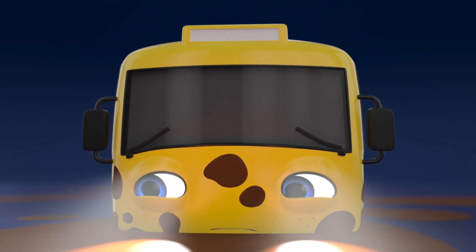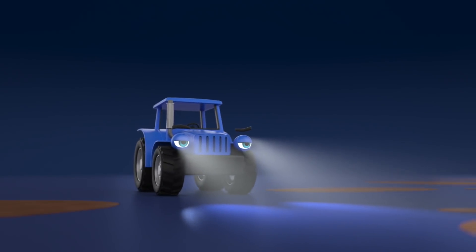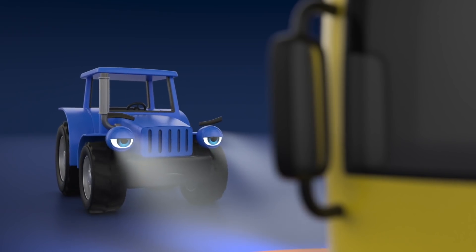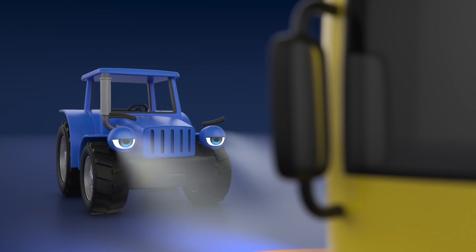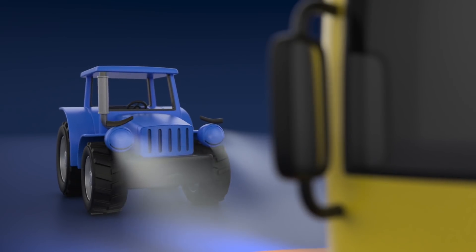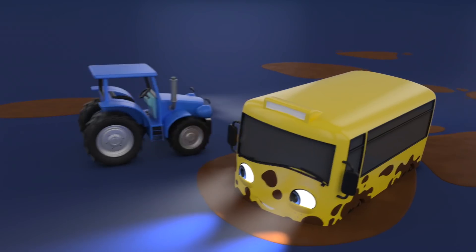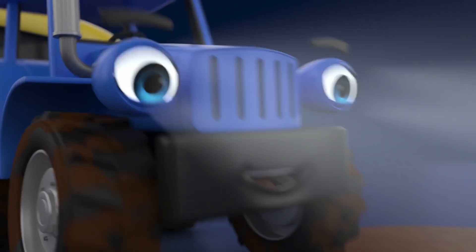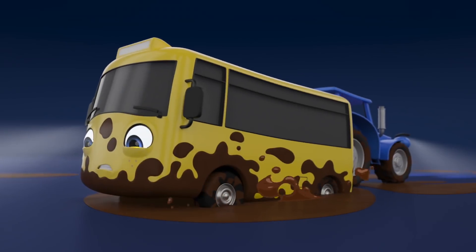The sun's going down and it's getting dark. I hope Buster is going to be okay. Look everyone, it's Terry Tractor. He's come to save the day. Terry doesn't look too happy about it, though. Please help Buster, Terry. He just needs one big push. One, two, here we go.